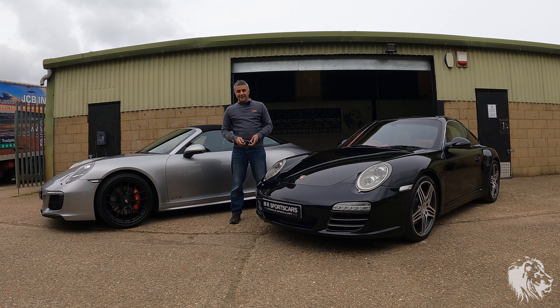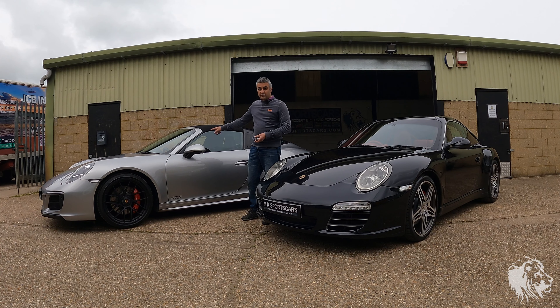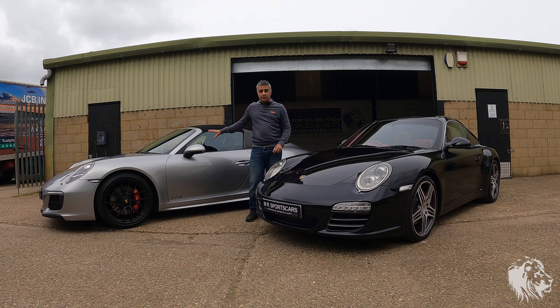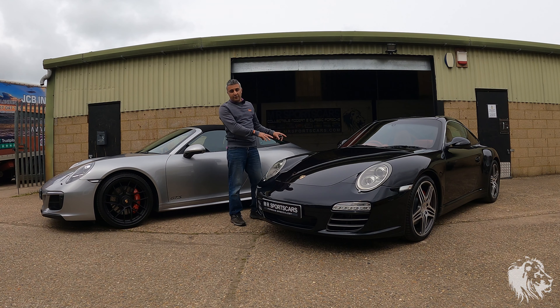Hi, this is Raj from MR Sports Cars. In my hands I've got two very special keys to two 911 Targas. I wanted to compare the different generations. This is a 997 Gen2 Targa 4S, and this is a 991.2 Targa 4 GTS. There's a bit of a spec difference, but basically I wanted to highlight the key physical differences and also the sound differences. This has got a 3 litre twin turbo, and this has a 3.8 naturally aspirated flat 6 — both are direct fuel injection engines.